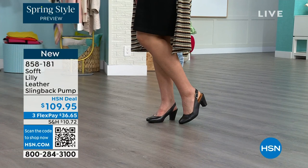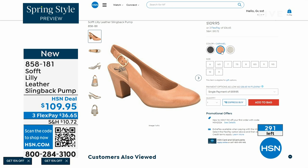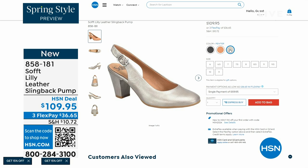We only have fewer than 300 of these. This is your classic workwear, anywhere shoe. If you need a great heel that's not too high, this is it. I always say anything less than three inches high is something you can really do a lot of walking in. 858-181 is the item number on those.